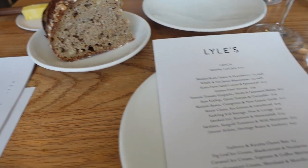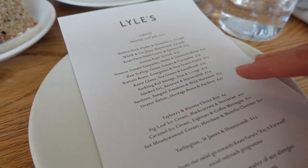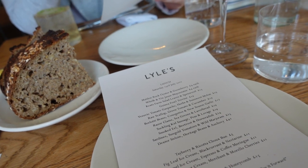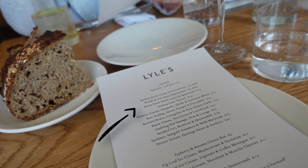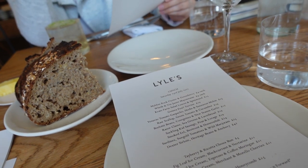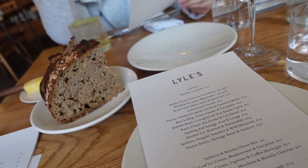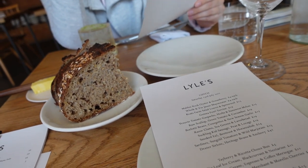We're ready to order. We're going to get the scallop for sure. For meat options, there's the suckling kid, the Dexter sirloin, and the guinea fowl terrine. The terrine is amazing — it's not like a typical terrine. They use half cuts of the meat, guinea fowl, pork, and lardo fat, essentially baking it in a tin at a low temperature so it all comes together, finished with a little slice of butter.